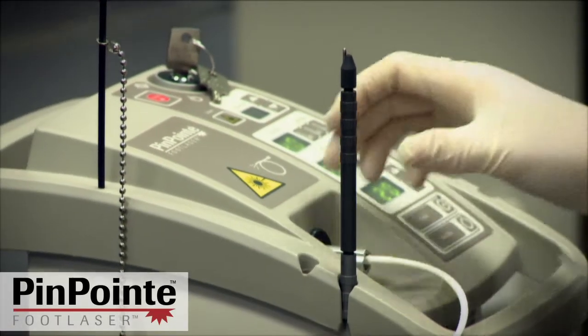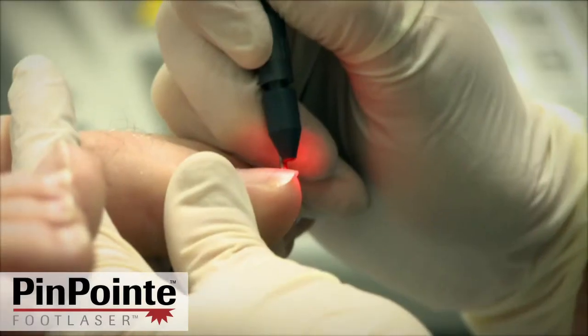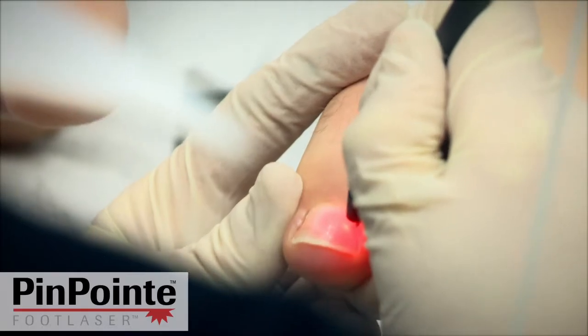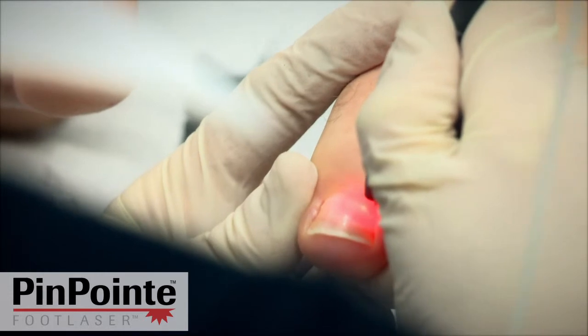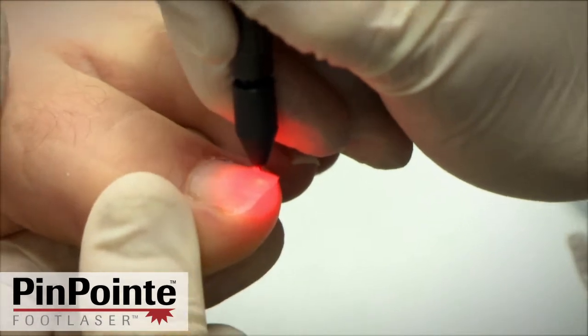The Pinpoint is a revolutionary new technology only available at footmechanics in New Zealand. As you can see, the laser is simply moved over the nail. The frequency of the laser instantly kills the fungus. And because a laser is just concentrated light, it is pain free and has no side effects.